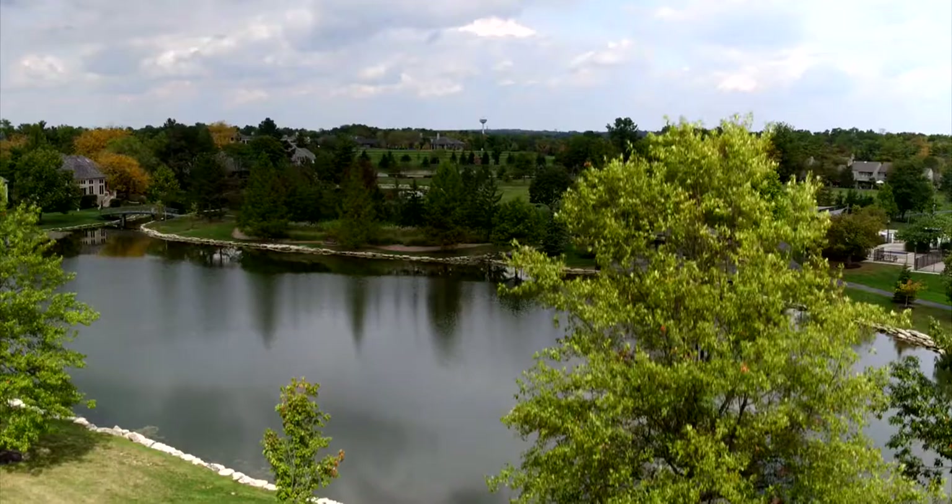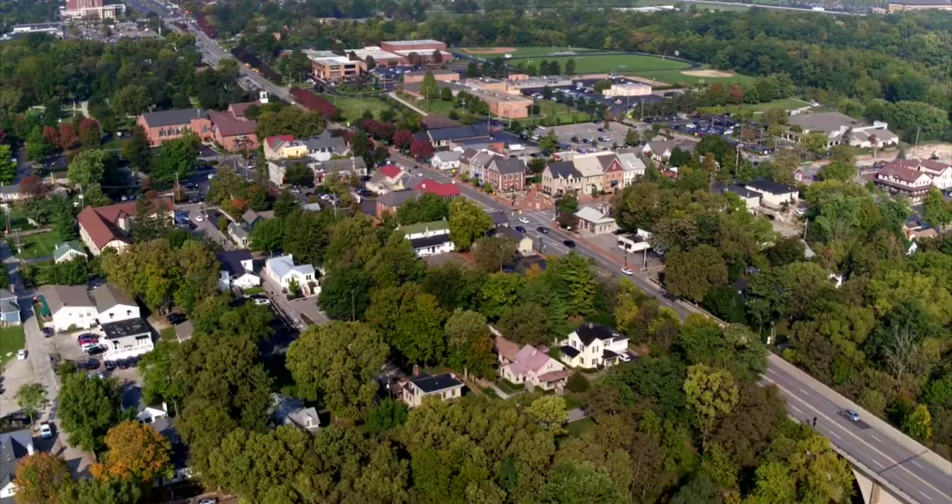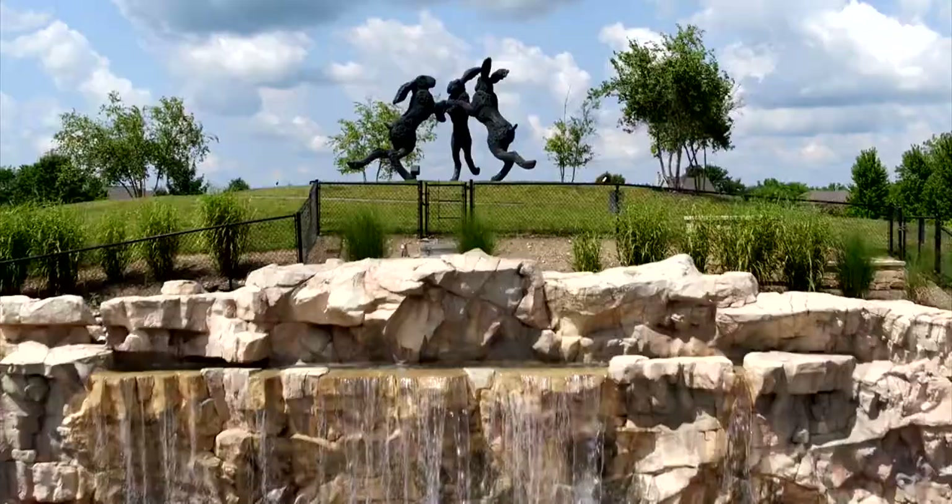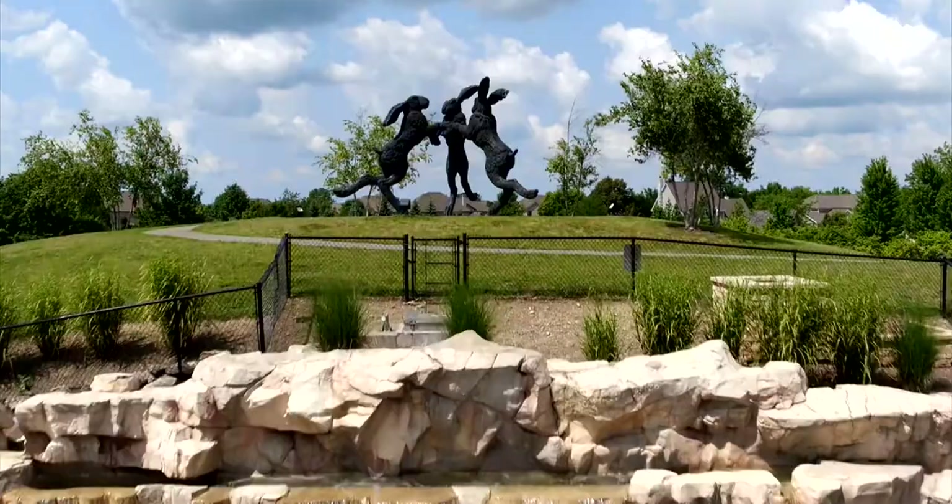When our travelers come into the area, they're going to have a lot of places to visit. All of our art exhibits that people can go see are way different than anywhere else, and there are wonderful places to dine.